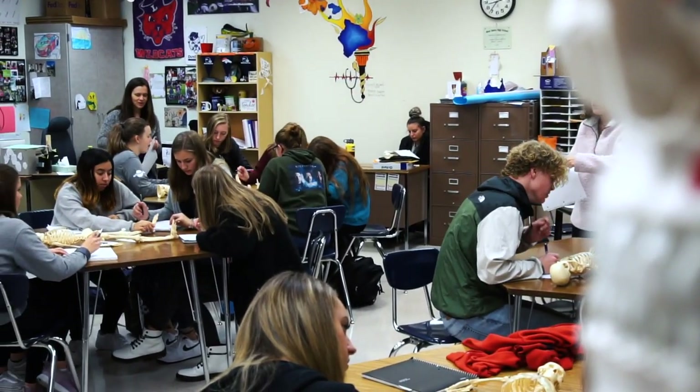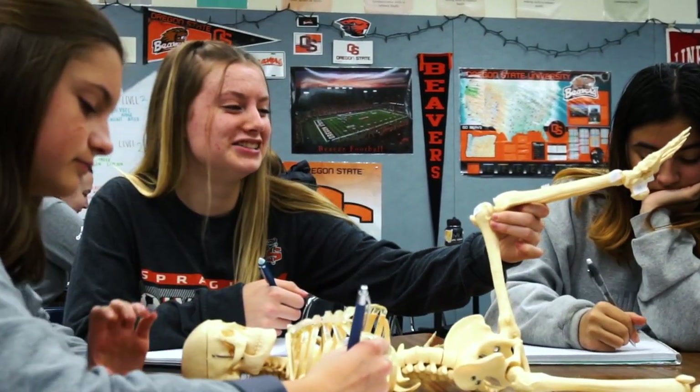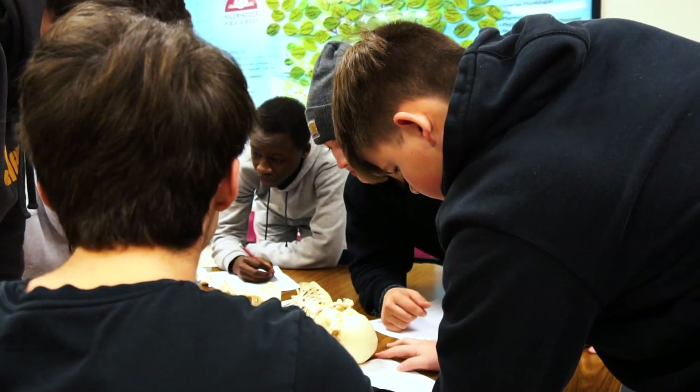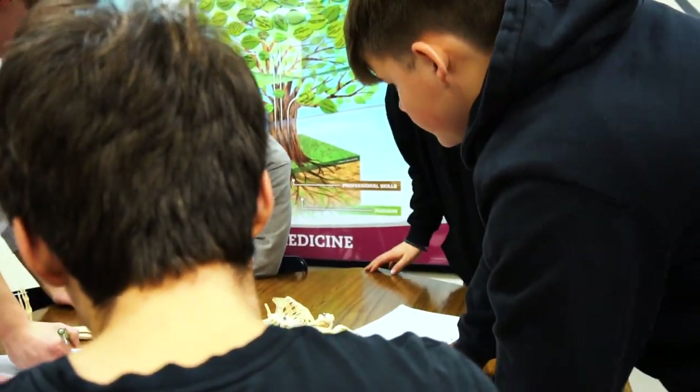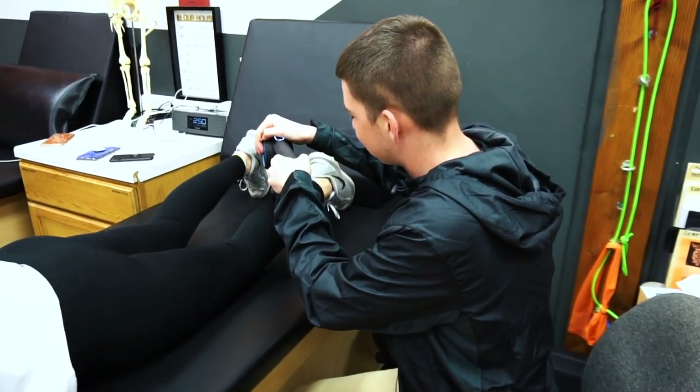The great thing about CTE is it's all centered around learning what individuals are doing in industry while you're in high school. We do lots of hands-on activity, we bring in experts, and we use a lot of the same equipment that students would see once they graduate and start working in industry within our classrooms, so students get a firsthand, real-world experience while they're still in high school.